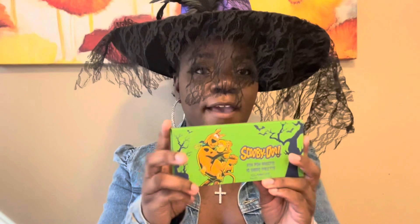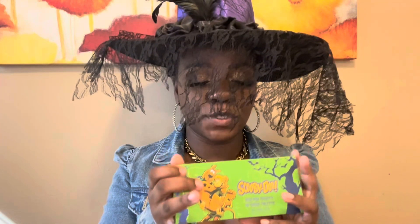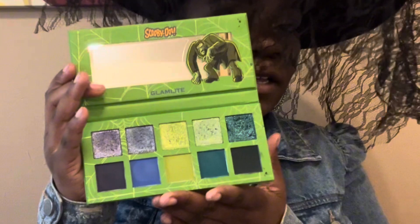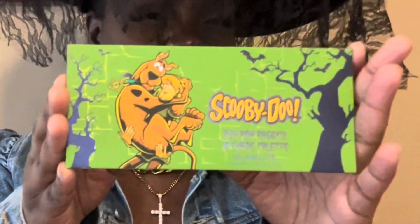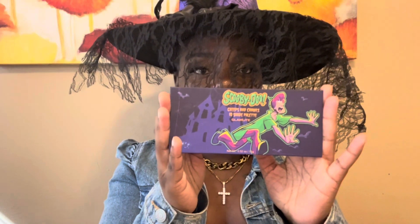The first palette we have is the Ruh Roh Raggey palette from the Glamlite Scooby-Doo collection. It's this beautiful green and blue palette, and I like a lot of greens and blues, so this is why this one is one of my favorites. I like the front of it — it's got Shaggy holding Scooby like they do in the show. And I believe it's on sale on the website right now if you want to pick it up.